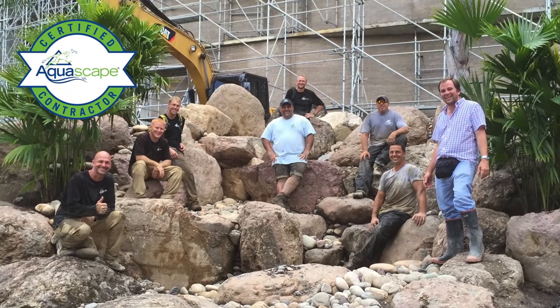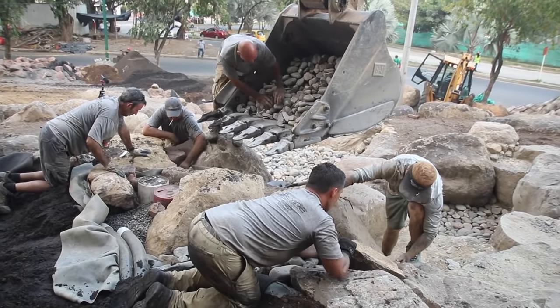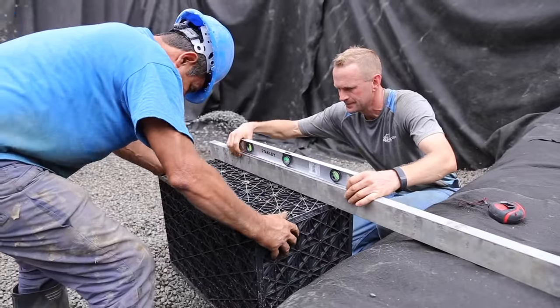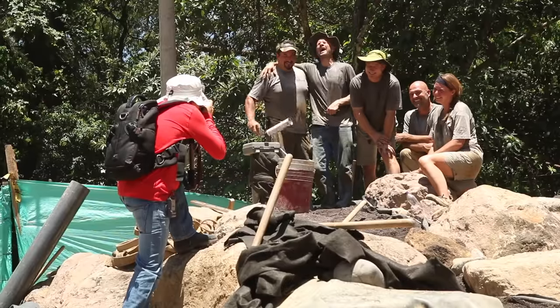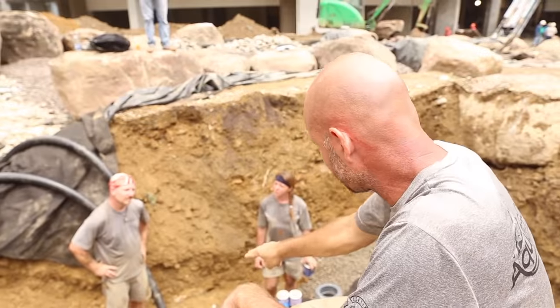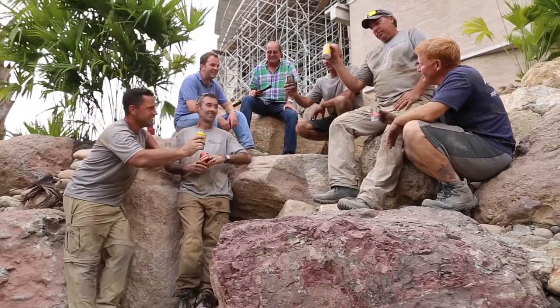In order to pull off a project of this magnitude, we needed to reach out to the best of the best — the master certified Aquascape contractors. The attention to detail is second to none. The scope, the magnitude, the artistry these guys have was the perfect complement. They come in, they know their job, they know what needs to get done, and they pull the team together. Our job was to oversee and manage everything according to our contract with the property owners.